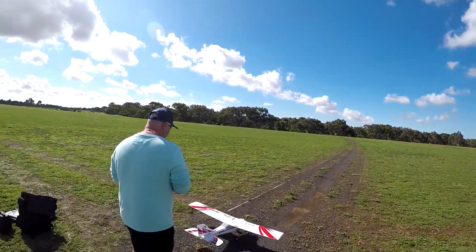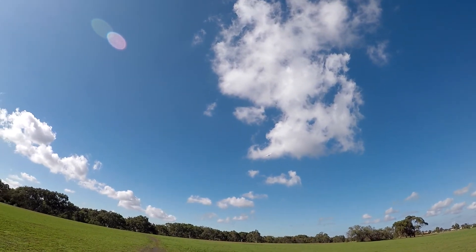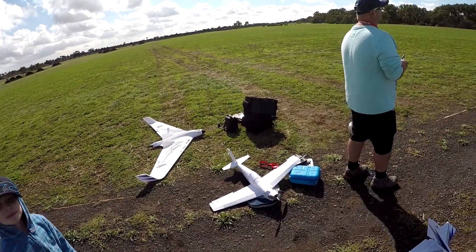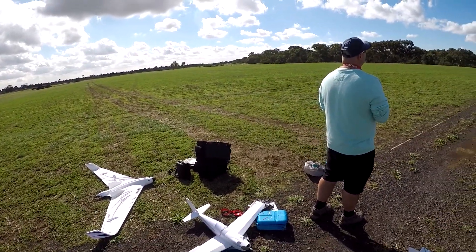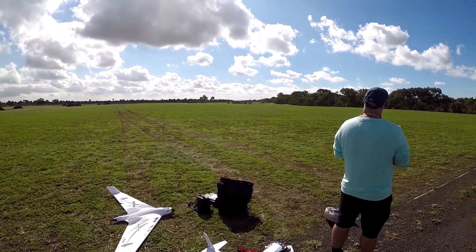This is Brad and Mark from Brad and Mark's RC Garage. We're just having a quick flight. Got a maiden today, thanks to Flight Test and their plans. We're going to give the FT Racer a quick go.